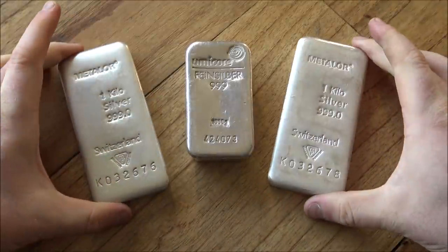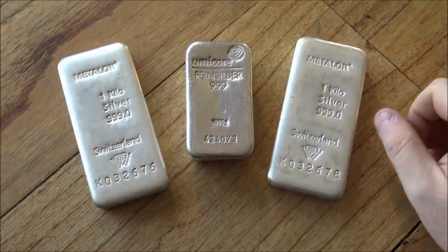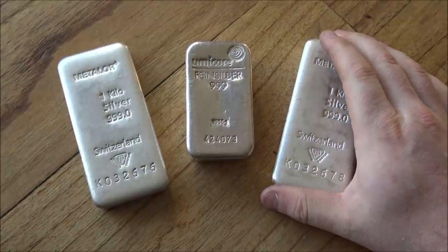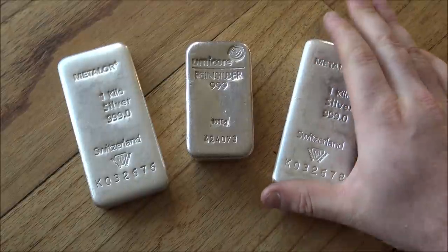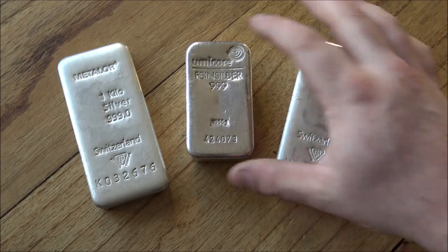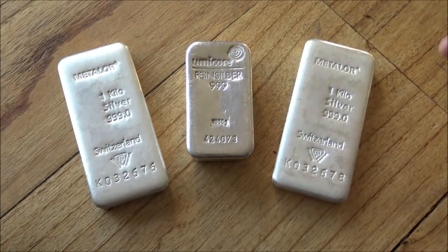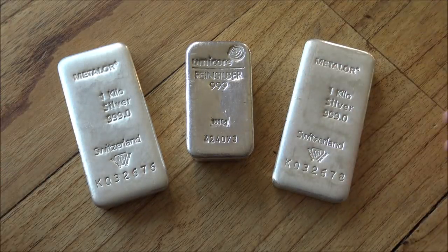A kilo bar of gold is well out of the reach of the vast majority of people in this world, but a kilo bar of silver is not out of the realms of possibility for everybody. And it's a really satisfying weight and size. We've got two different types here: the Metalor 1 kilo and the Umicore 1 kilo bars, both hailing from Europe.